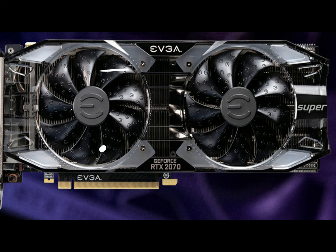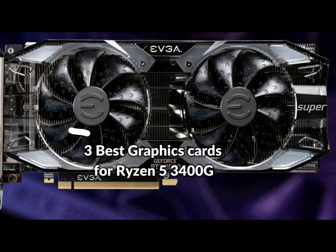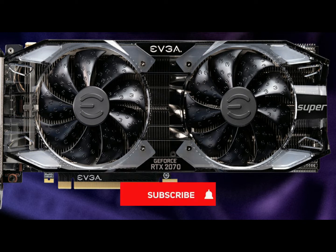In this episode, I will show you the 3 best graphics cards for Ryzen 5 3400G in 2022. Before proceeding to the video, subscribe to my channel for future updates. Let's get started.